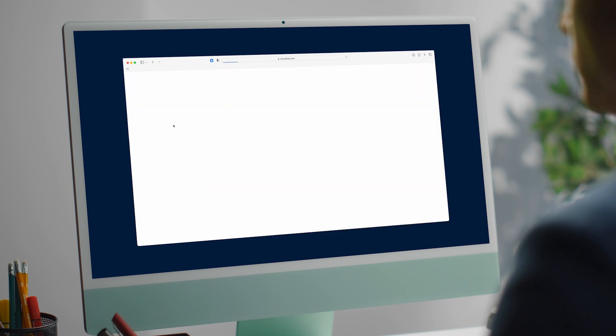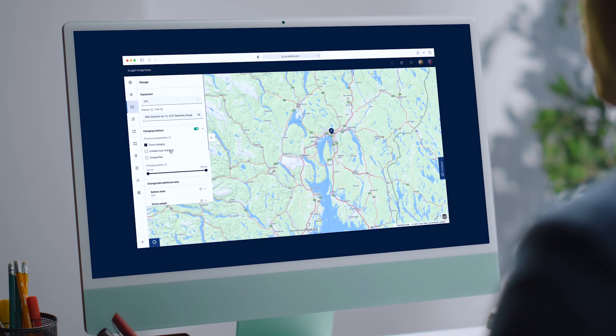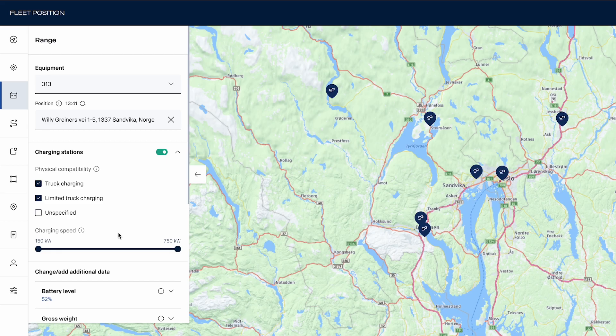When signed into MyScania, administrative staff can view charging locations fitting their transport needs, and can filter the stations that are more or less suitable for their trucks, both in terms of physical size as well as charging speed.